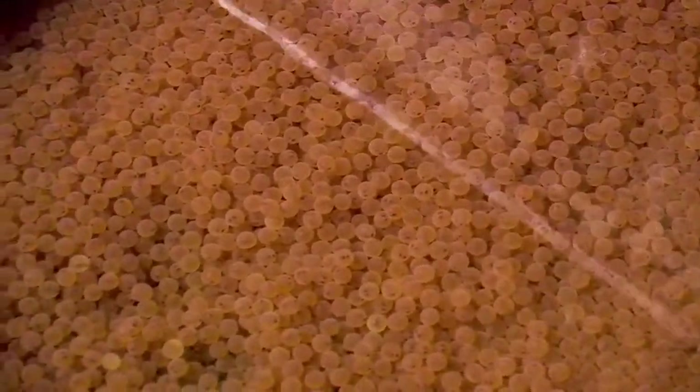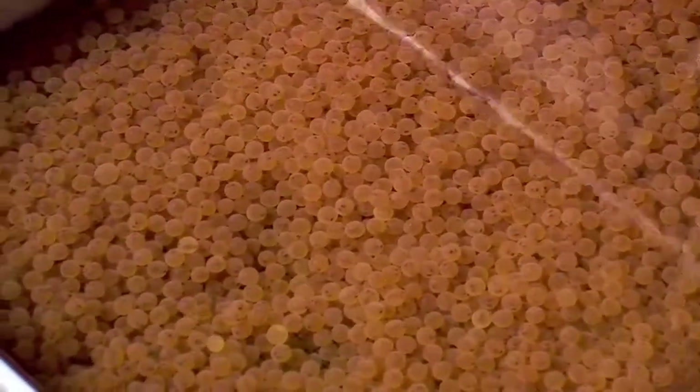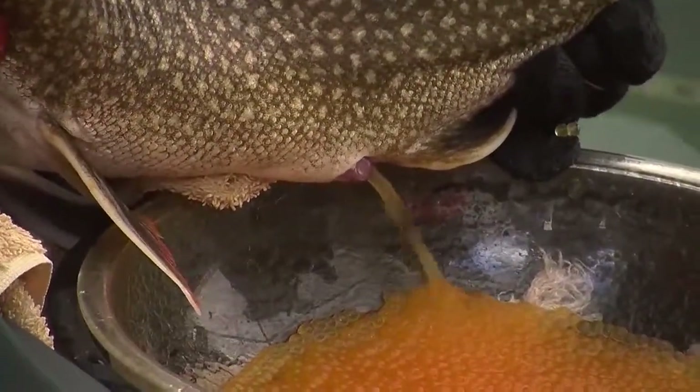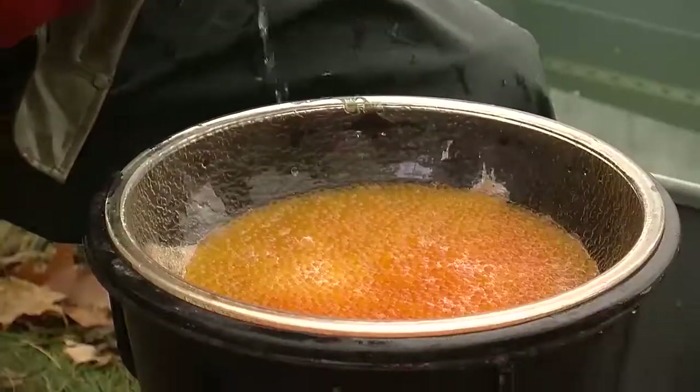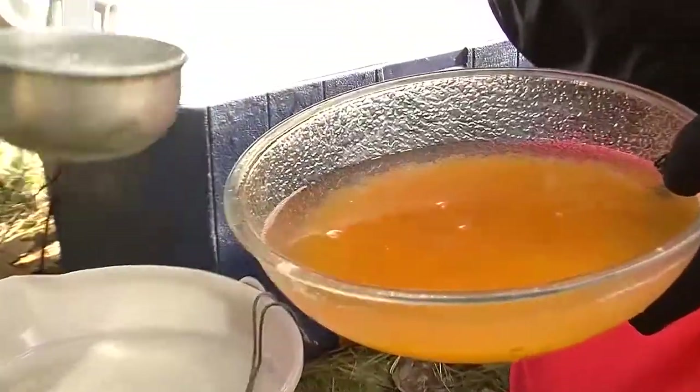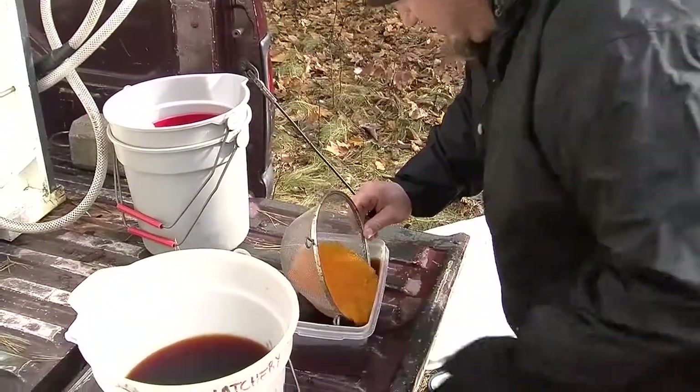I'm Nathan Martin, a fisheries technician here at the Les Voight State Fish Hatchery, and today we're going to check in on propagation of the Trout Lake strain lake trout that were collected earlier in the fall assessment. We receive eggs collected by the Woodruff hatchery team during the lake trout assessment in the fall — typically the last week of October through the first week of November — and we'll rear these fish for about 16 to 18 months after they've hatched. We'll stock them out usually in May, and they'll be about a seven-and-a-half-inch fish at that point.